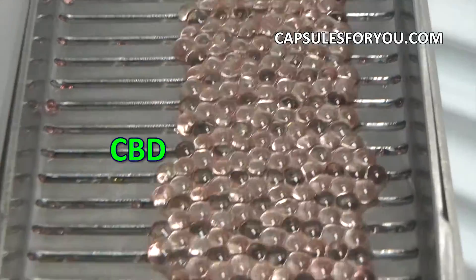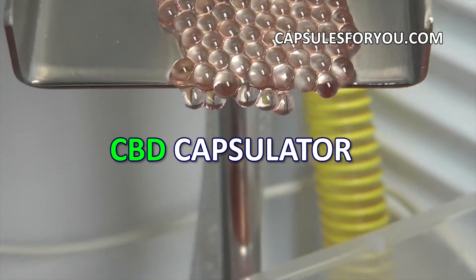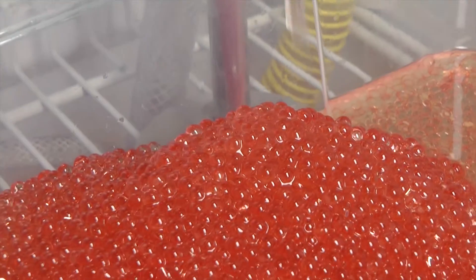The gelatinous shell can be painted in any color. To start up a business, you need to have the desire to produce capsules and small premises.